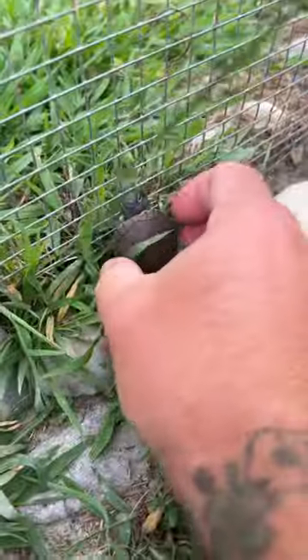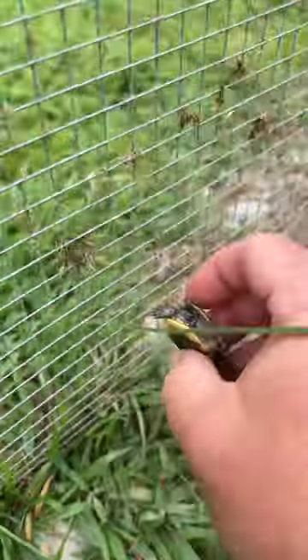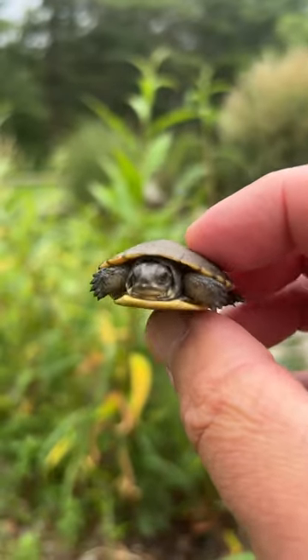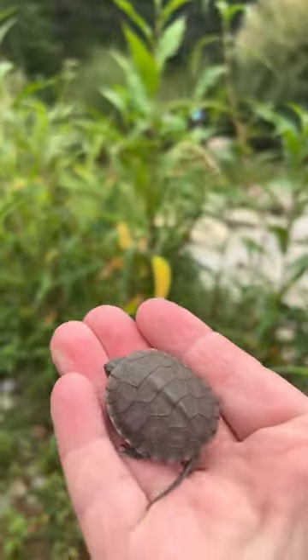Check it out! This is the first naturally hatched Blanding's turtle of the year here. Look at how beautiful it is — nice, big, robust baby.